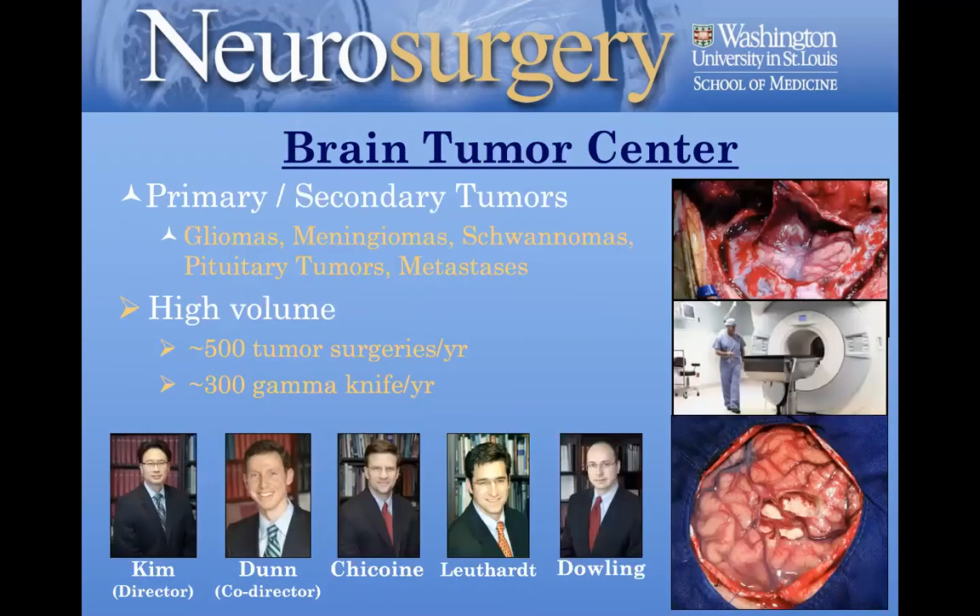The Brain Tumor Center is a huge push for us. We've had amazing growth over the past 10 years and we want to take it to another couple of levels higher. We have almost $20 million going into this Brain Tumor Center from academic recruitment, infrastructure, and hospital partnership to build out the Brain Tumor Bank, a clinical trials program, patient brain tumor navigators, a brain tumor program manager, and a marketing program. This major effort is led by Dr. Kim and co-directed by Dr. Dunn, Dr. Chaconne, Dr. Luthard, Dr. Dowling, and others.